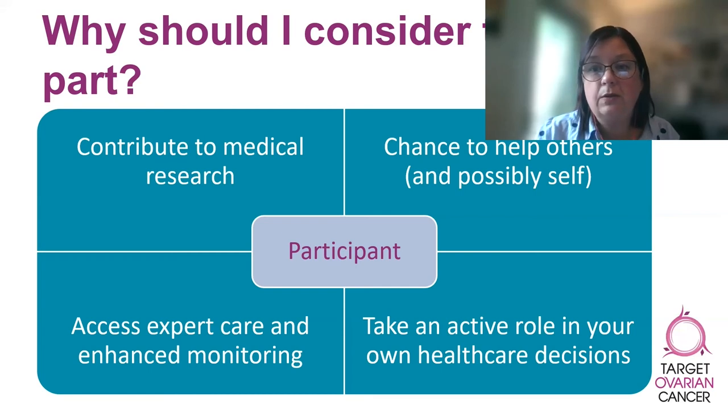It's also possible that you are randomized to receive the standard treatment or the placebo rather than the new treatment being tested. Having said that, during a trial all participants are carefully monitored. Many studies have shown that patients on clinical trials often receive more attention and monitoring than patients who don't take part in trials, and because of this additional monitoring they have better outcomes overall.